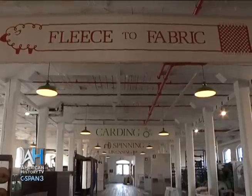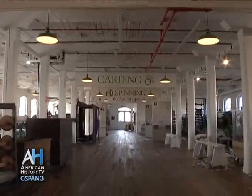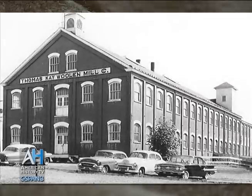Thomas K. Woolen Mill is a museum now. It was a working woolen mill, originally started in 1889, and operated up until 1962.